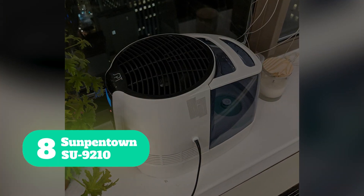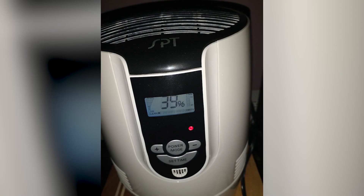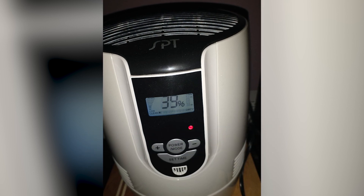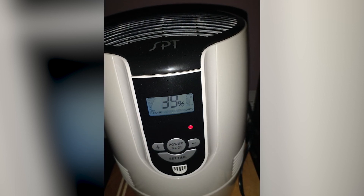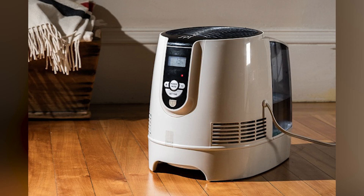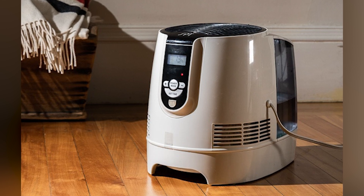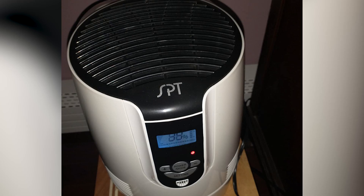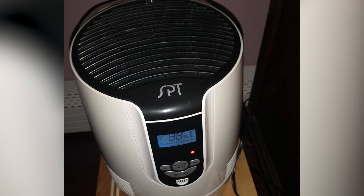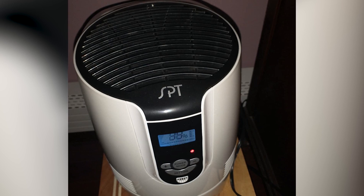Number 8: Sunpentown SU-9210. During the dry season, the Sunpentown SU-9210 Cool Air Evaporative Humidifier will keep any room up to 400 square feet comfortable with effective yet low-maintenance technology. It is capable of having up to 2.3 gallons of clean, cool mist flowing into your room each and every day. Dry air is drawn in through the intake grill around the bottom of the unit and passed through the included moisture-laden wick filter, where minerals and deposits contained in the water are retained.